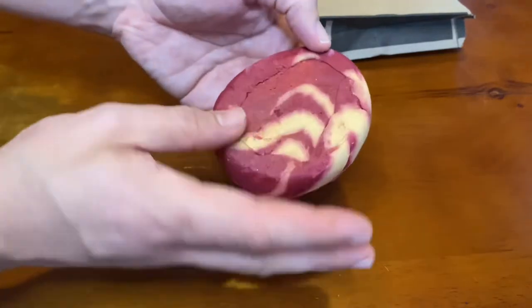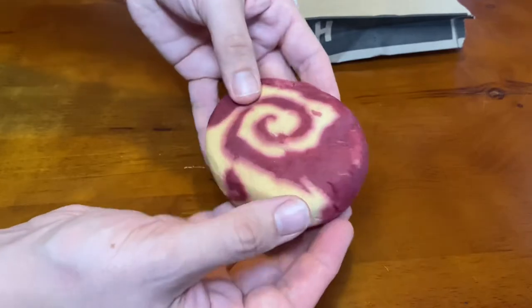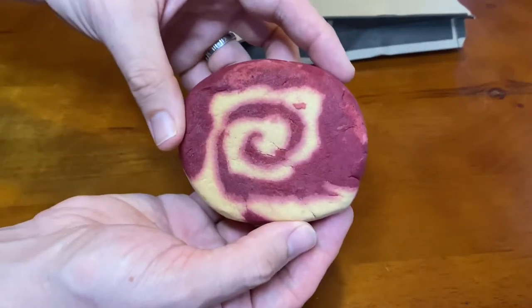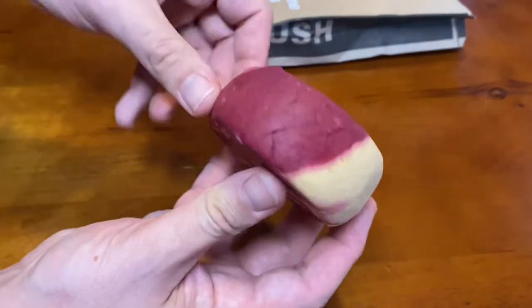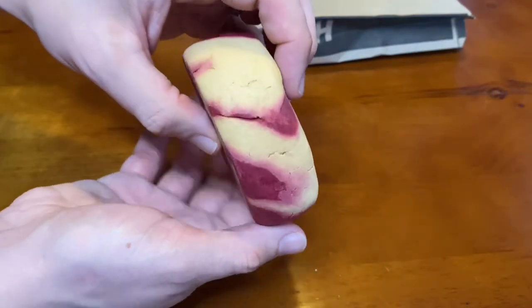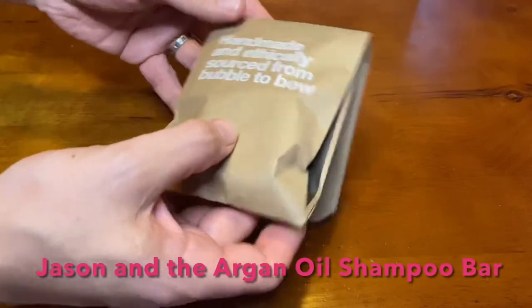Cinnamon Roll bubble bar — this warm, inviting bubble bar is cinnamon, cloves, and patchouli. Once bought, it is a reusable bar that gives at least four baths. You crumble little bits into running water for movie-style overflowing bubbles. This is a wonderful warming and relaxing self-care moment.